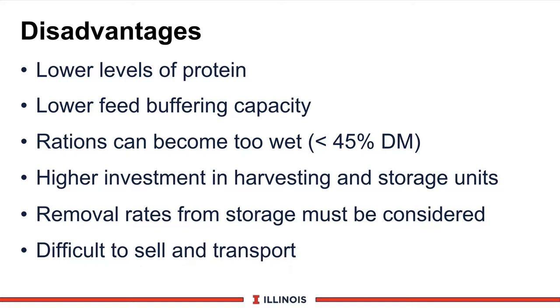Because the silage is extremely wet, rations can become excessively wet. When the ration goes below 45% dry matter, which is 55% moisture or higher, it may be too wet and limit dry matter intake. As in any other silage system, there is a higher investment in harvesting, handling, and storage units. We must also remove a certain amount each day to keep the face fresh and avoid secondary fermentation and molding — two to four inches from the face in winter, and four to six inches in summer.